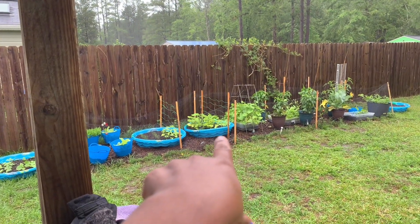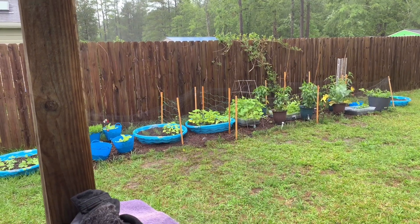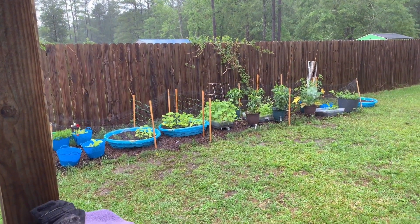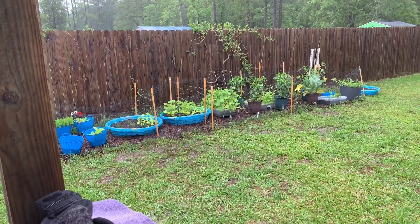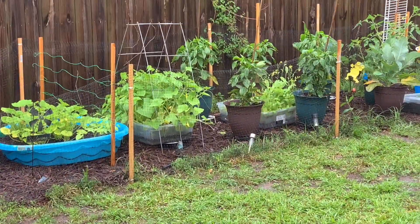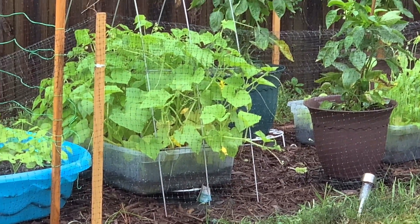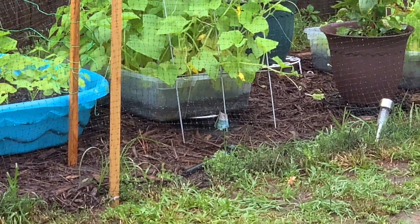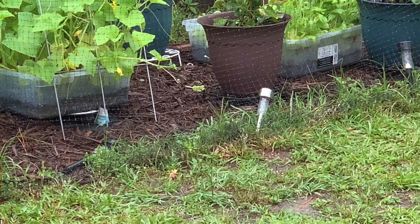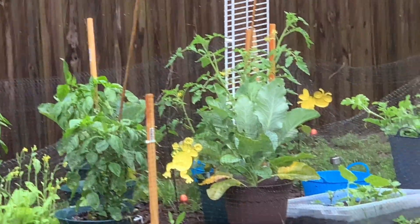Our zucchini looked great — they had transplant shock at the very beginning, but they look very good now. Our cucumbers — Jack, look at the cucumbers. They have flowers. Look, y'all, I'll show you if I can get close. There are yellow flowers on the cucumbers. They are starting to grab onto the trellis and climb, but they're also climbing out of the bin. Wow, that's awesome and exciting. The garden's doing good, so we're thankful for all of that.